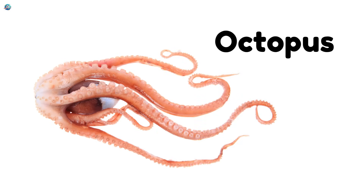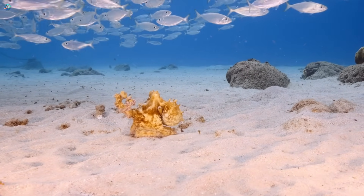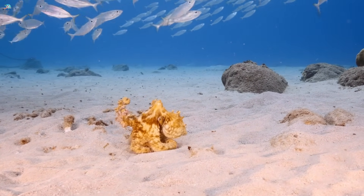Octopus. The octopus has eight long arms and lives in the ocean. It's super smart and can squirt ink to escape.